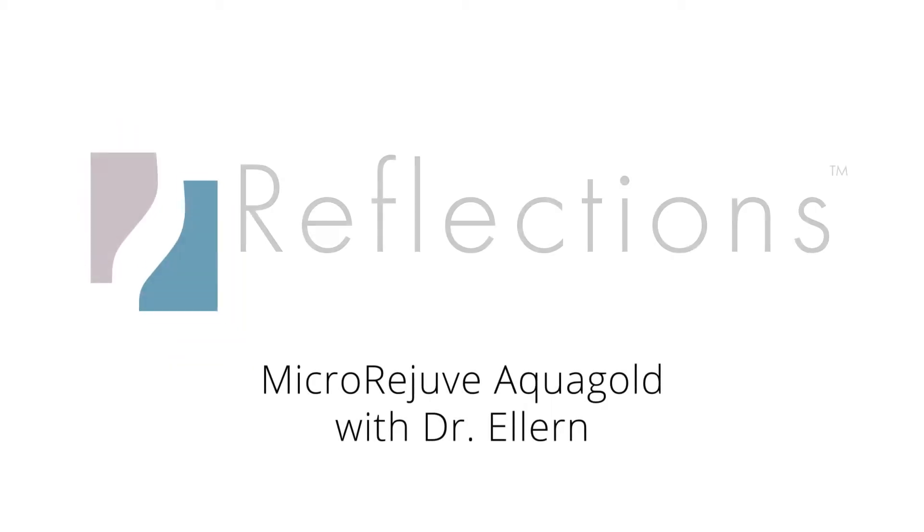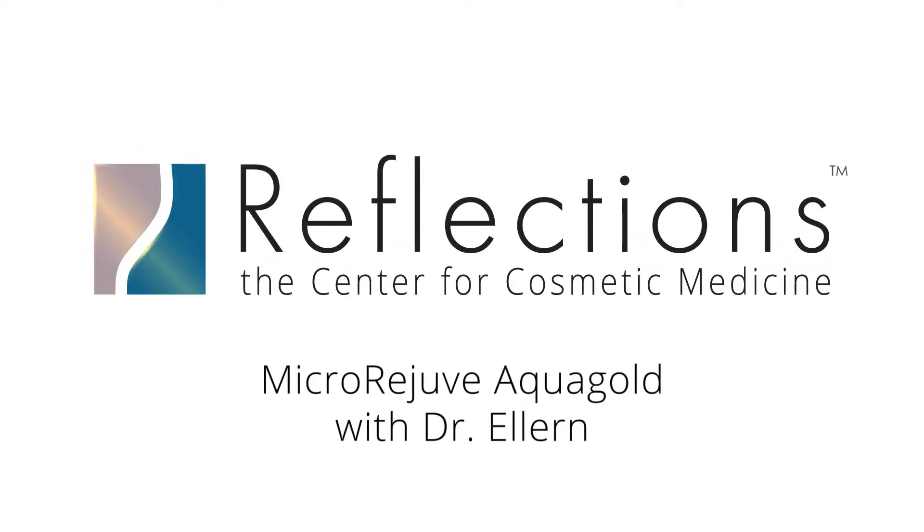Hi, I'm Dr. Michelle Ellern and we're here to talk about micro-rejuvenation today. I'm sure a lot of you are wondering: what is micro-rejuvenation?